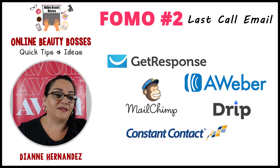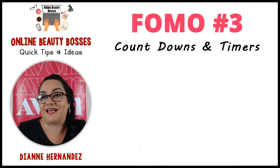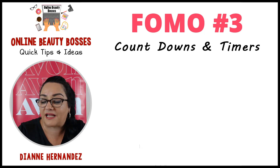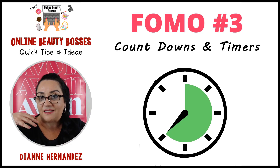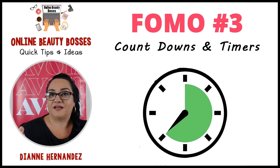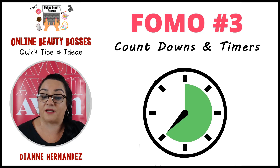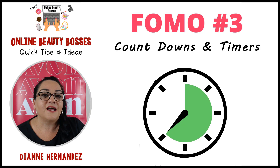Number three: how to take advantage of FOMO is through countdowns and timers. This is what I started doing this year and I'm really going to start using this for Black Friday. Basically, when someone is shopping online and they see the ticker and the timer telling them time is running out, they visually see it and think, 'I better act on this because I don't want to miss out — I want to save that 20% or get that free shipping.' That timer adds a visual layer to the emotion of not missing out.